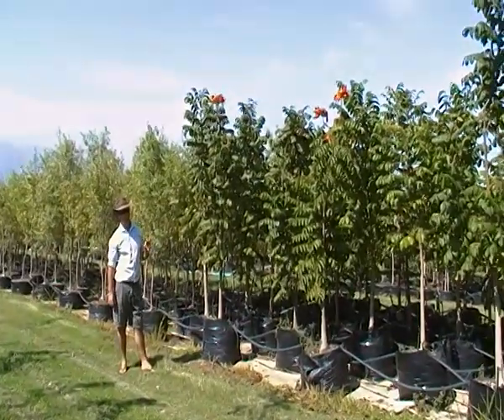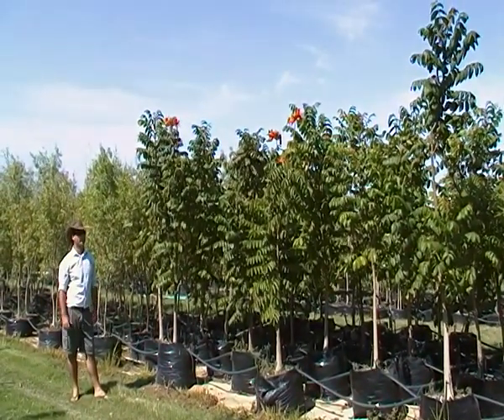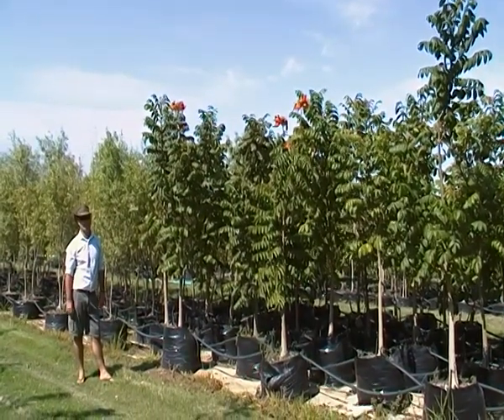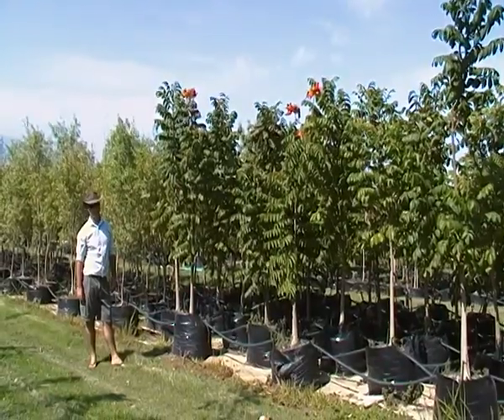Also a very good tree to go for. Please, if you want some color, this is the one to go for. Thank you very much, I hope you enjoyed it. Remember, treecove.co.za — check us out. Thank you.